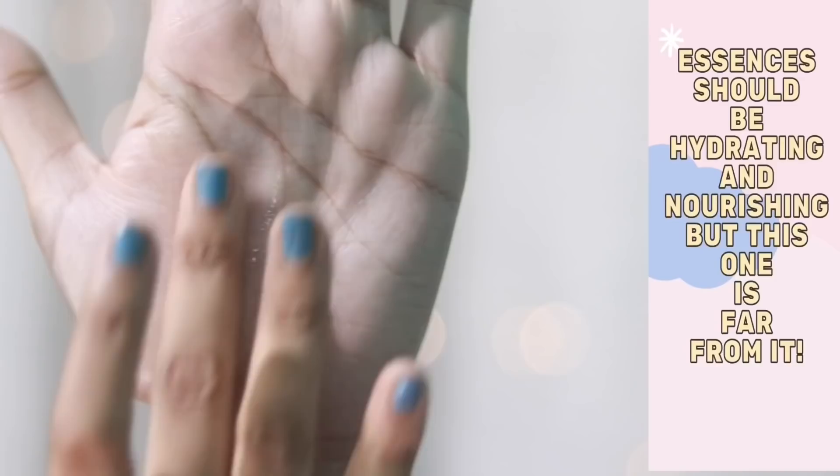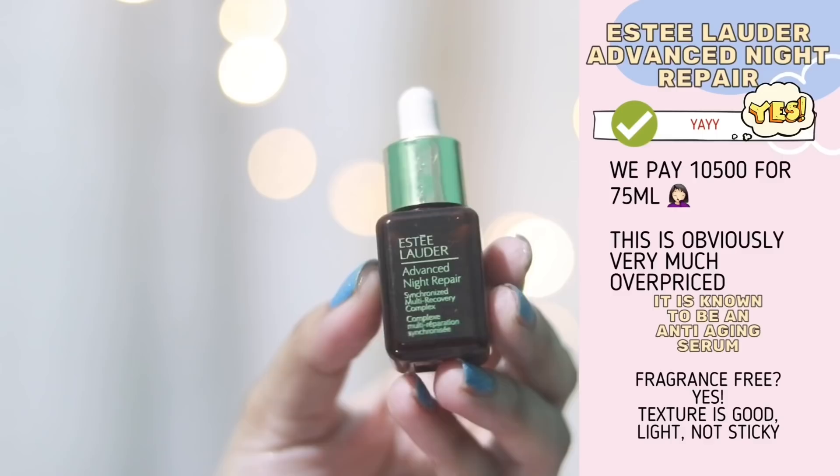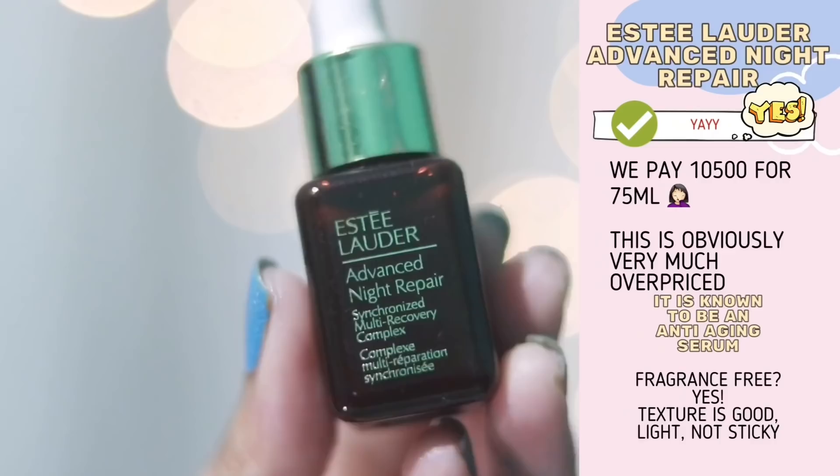It broke me out badly — I've made a video about it. Essences should be nourishing, and this is not nourishing. This is hell upon your skin, so no. Up next I have the Estee Lauder ANR serum. It's been around forever and they've recently reformulated it, so I tried the new version. The texture still feels the same but they've added a few new ingredients.